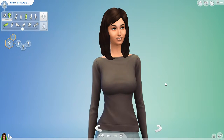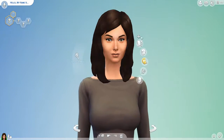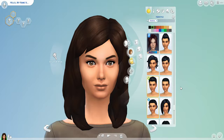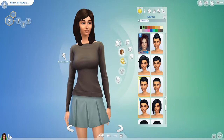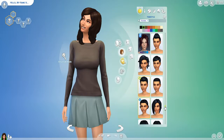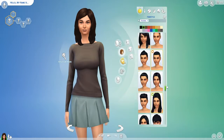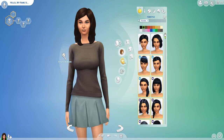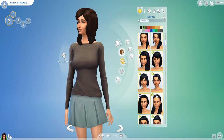Hey everybody, welcome back to the channel! Today we're doing something different — a custom content showcase. I'm going to show you some of my favorite custom content items. I get them all at thesimsresource.com, which I'll have linked below, and I'll also be linking any of the products I can find again down below.